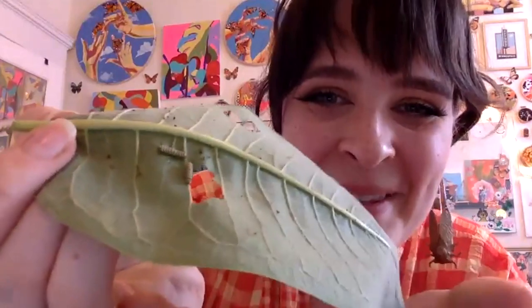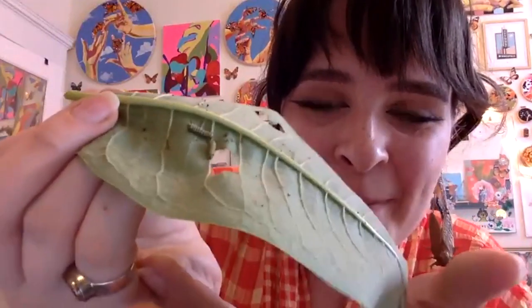I actually have some here with me today to show off. This is a swamp milkweed, which you can see has these more lance-like leaves. So here we have two little guys on the bottom of the leaf, munching away. The other one's on the front side.